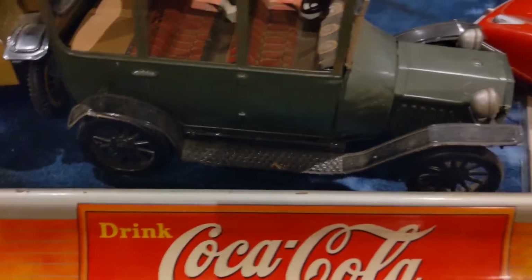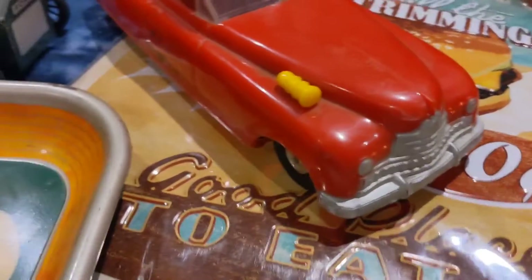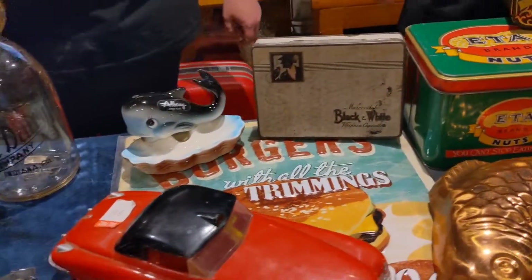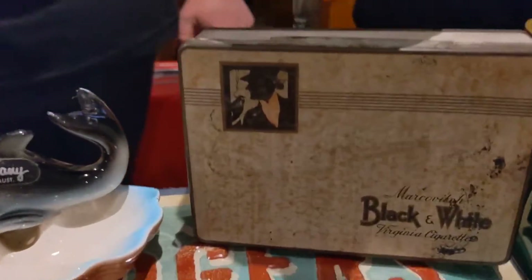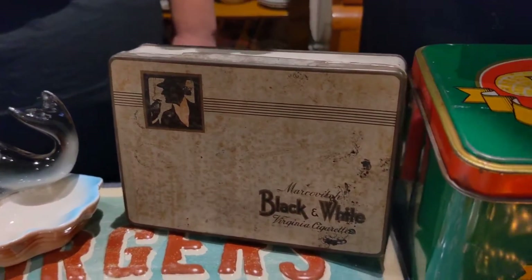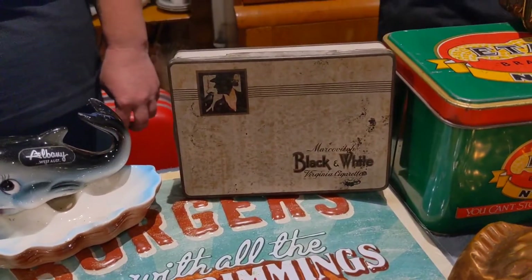This one here is a fire chief toy made in America, probably from the late 1940s. We also picked up a black and white cigarette packet — this one's a tin. I'm not sure what year, probably 1950s, but there's a story with that one.